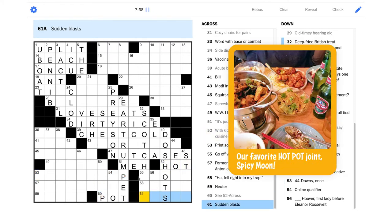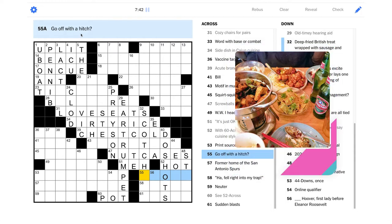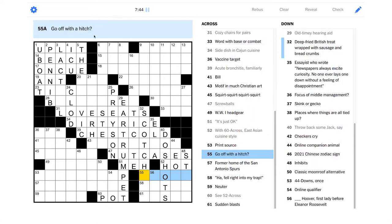With 60-Across, "East Asian cuisine style" — I have a feeling that's "hot pot" just based on the letters we have. "Go off with a hitch" — this is wordplay; I have a feeling "hitch" is our word here, that's another word for getting married. So maybe this is "elope" — you'd be running away to get married. "Scotchers" — I have no idea what that is. "Blank Hoover, First Lady before Eleanor Roosevelt" — yeah, I don't remember, I don't even know if I ever knew her name.